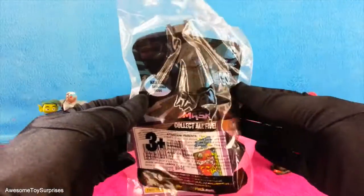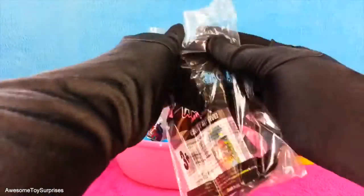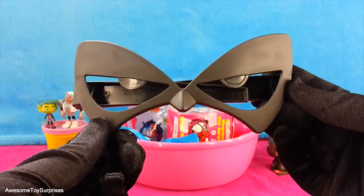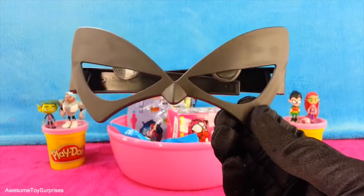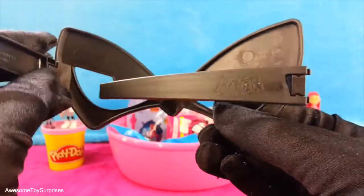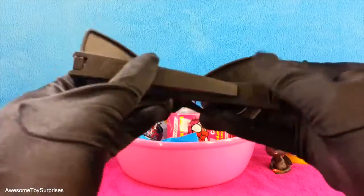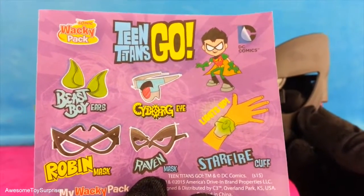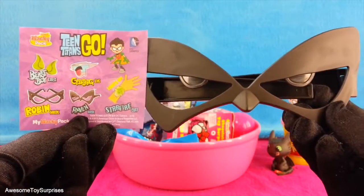That's Raven's mask. It's from the Sonic Wacky Pack. Let's find out what it looks like. That's a really cool mask — it makes me think of Halloween. Wow, they even have Raven's name on them. The Sonic Wacky Pack has four other Teen Titans Go items you can collect.